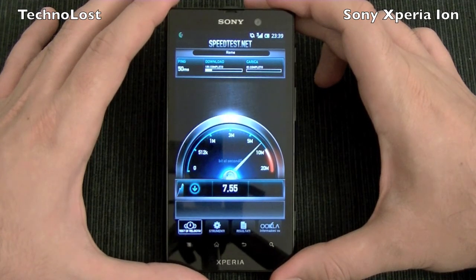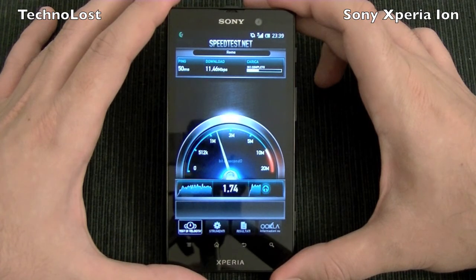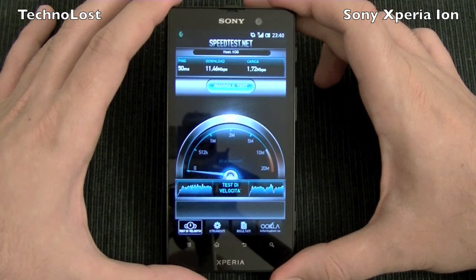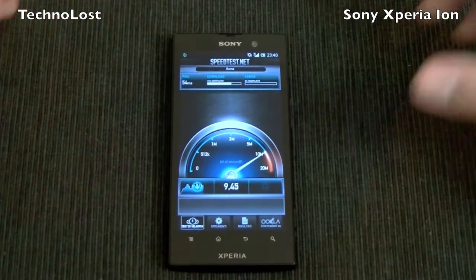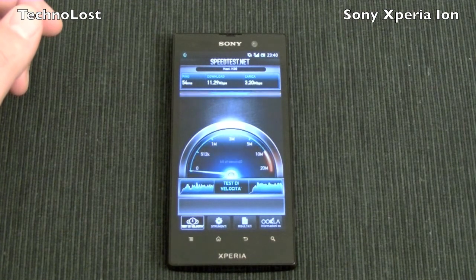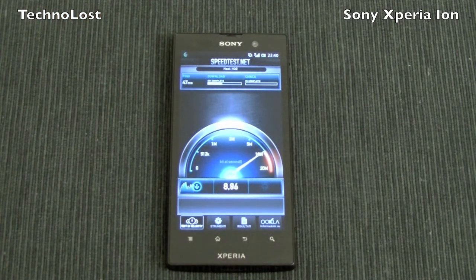We have 50 milliseconds of ping, a download speed of 11.46 megabytes per second, and an upload speed of 1.72 megabytes per second. Let's repeat the test: 54ms ping, almost 12 megabytes per second download, and more than 3 megabytes per second upload. One more run: almost 11 megabytes per second download and 2.68 megabytes per second upload.